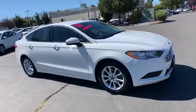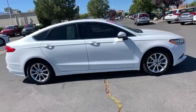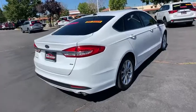Stop by and take a look at the 2017 Ford Fusion. You can have both impressive power and great economy in a Fusion. This vehicle has less than 50,000 miles.